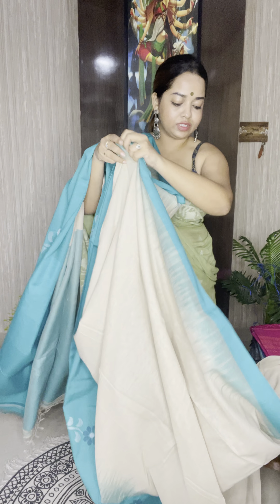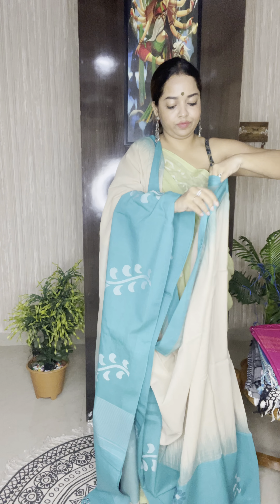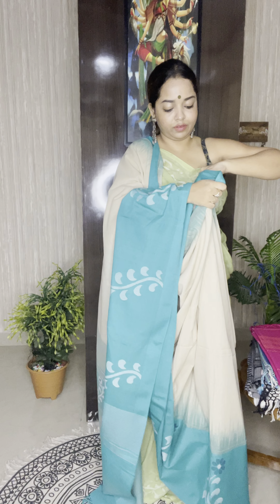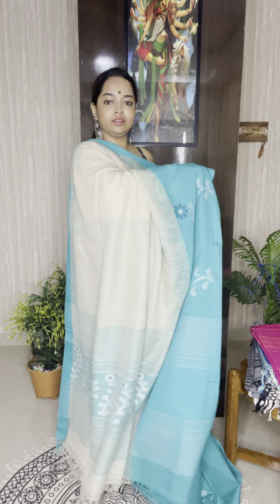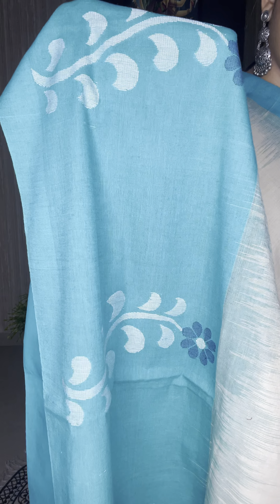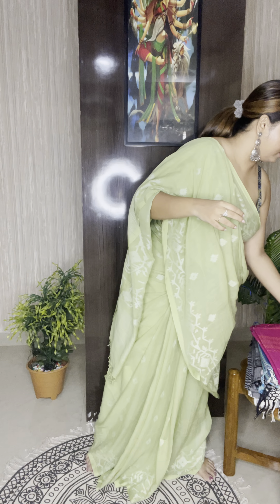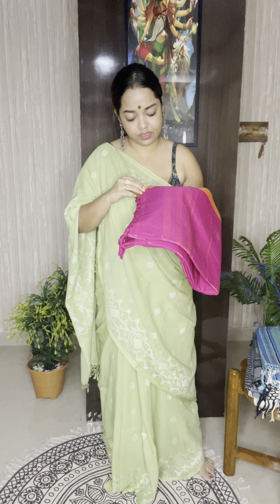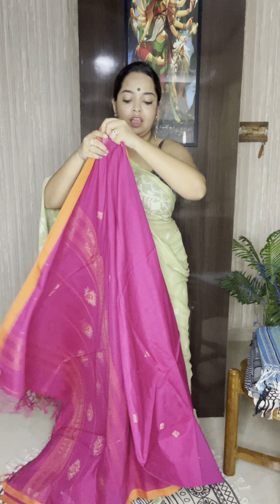This one is priced at ₹5,100 and has a running blouse piece. This combination is truly gorgeous and very elegant. The color is chiku with a red selvedge, temple designs going all over the border and small butas all over the body. Very beautiful, very elegant. This is the pallu with tassels — pure cotton jamdani, hand woven. If you like to order, please take a screenshot.